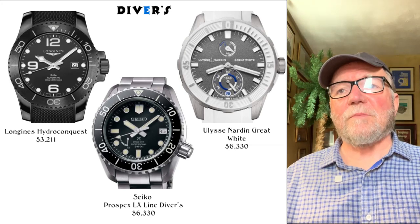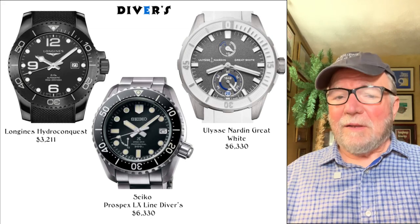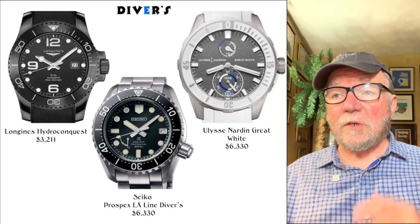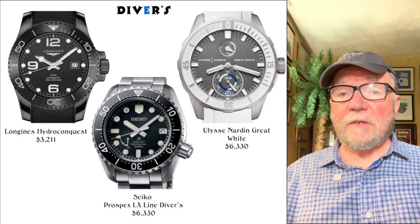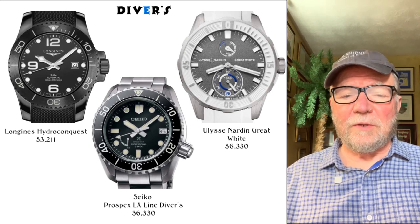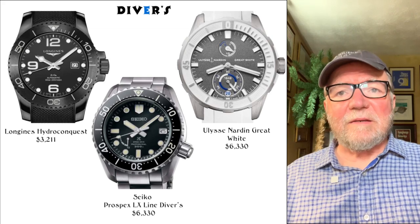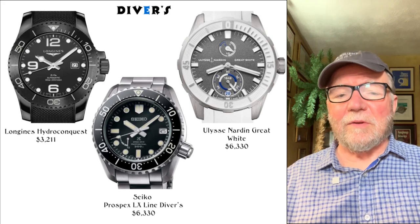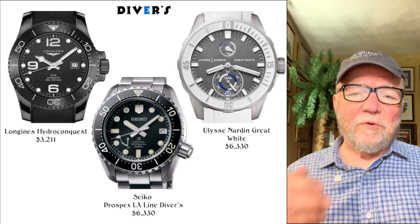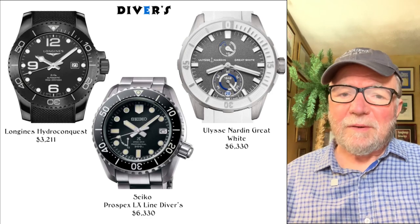The next group I found affordable picks in is the Divers. You're above the Challenge group price-wise, but there are still good buys. First is the Longines Hydro Conquest at $3,211. All Longines watches are made by Swatch Group, and they have ETA movements or some version thereof — not bad watches for that price.